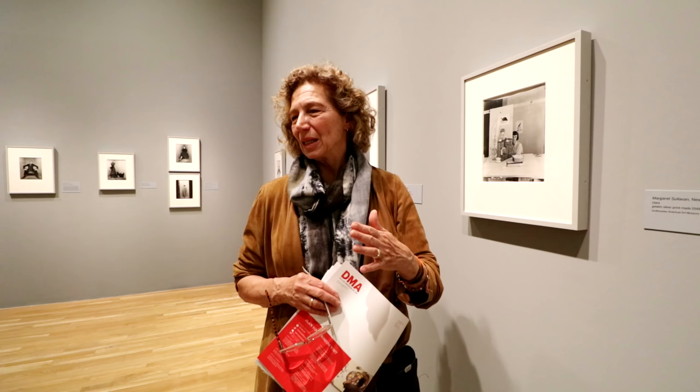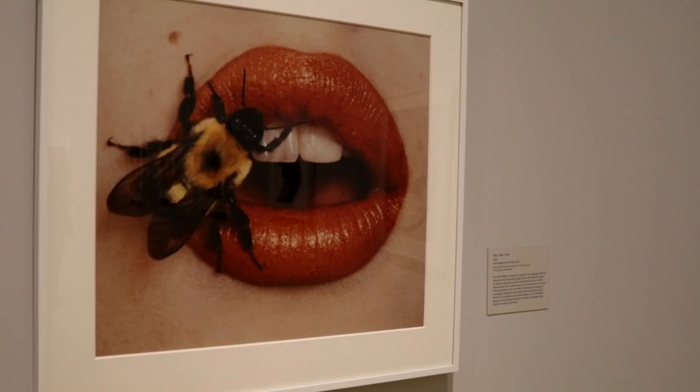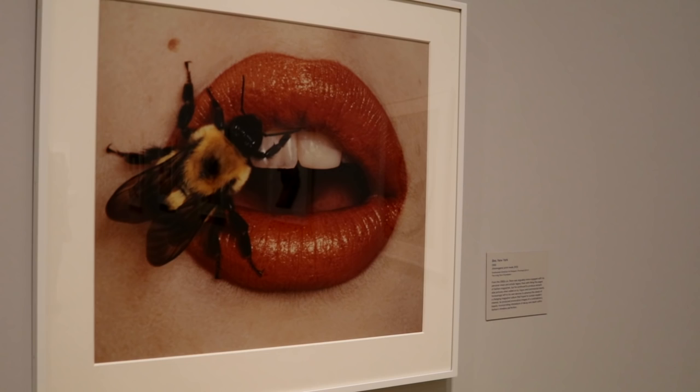He was extremely meticulous. There are wonderful anecdotal things, such as — he had to put a lemon in a photograph. The joke was that you had to send 500 lemons for him to choose one that he would take 500 photographs of. That's amazing. So there's that kind of rigor and attention to detail, and also a demand for perfection that met his standards.